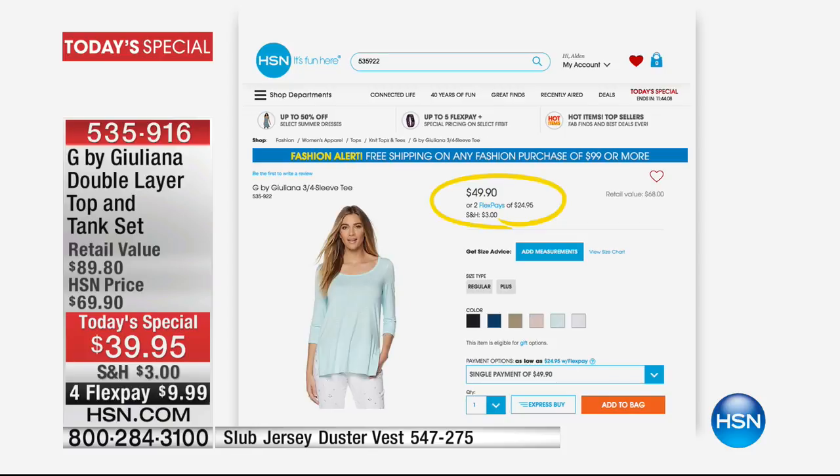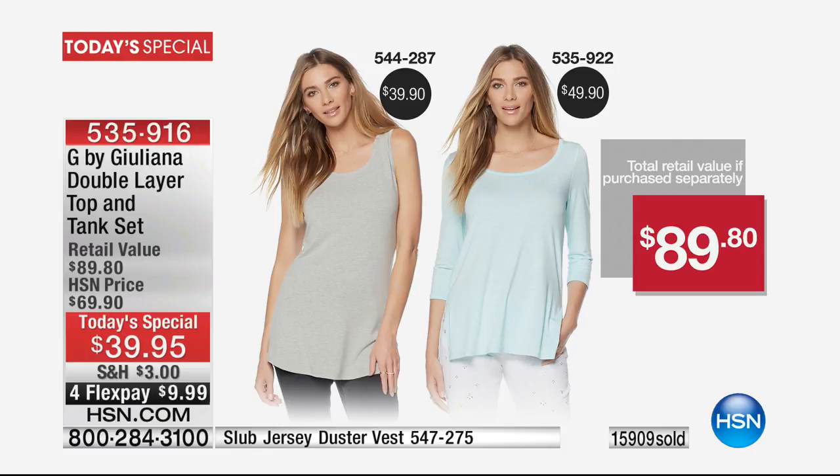Let me take a look at our number one selling topper from G by Julianna — that is typically $49.90 if you go online. Between the tank and the topper, it's $89.80 in retail value.